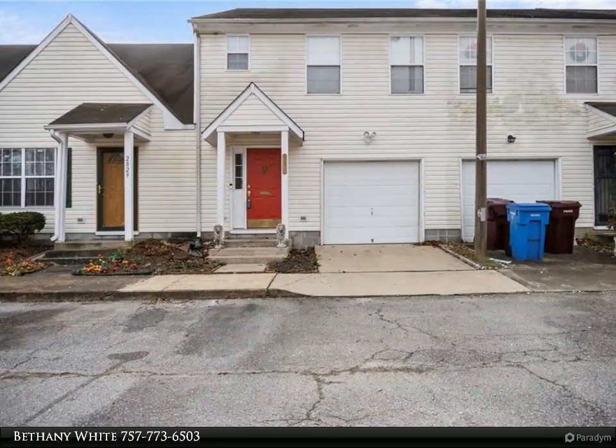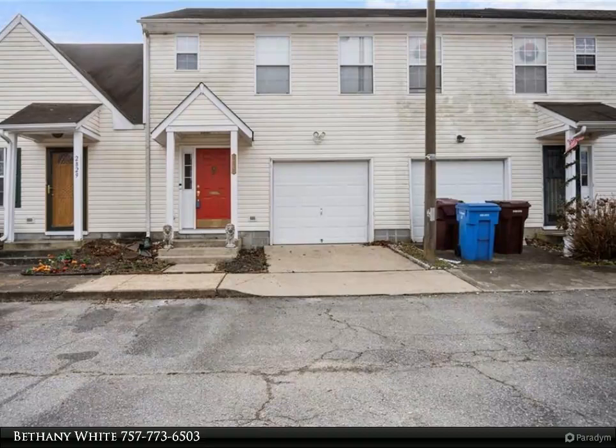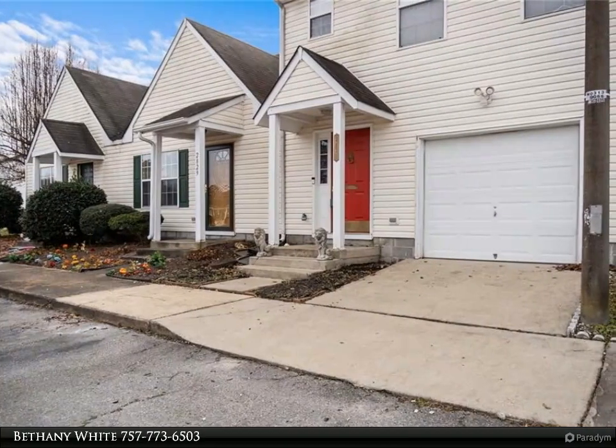This Berkshire Hathaway Home Services Town Realty property video is presented by Bethany White. Hurry to see this lovely townhome with spacious rooms.